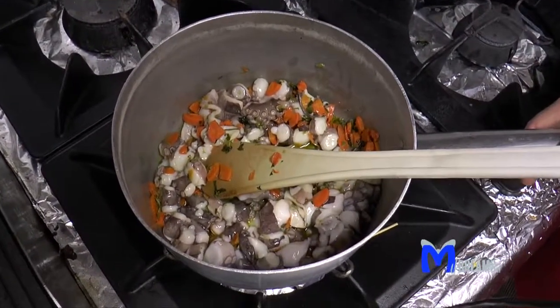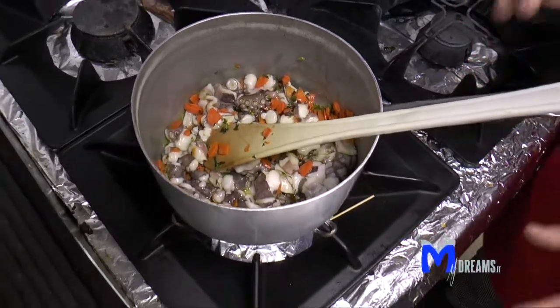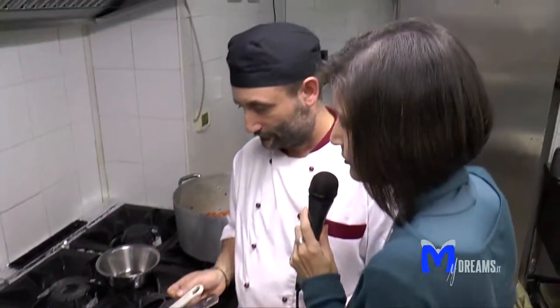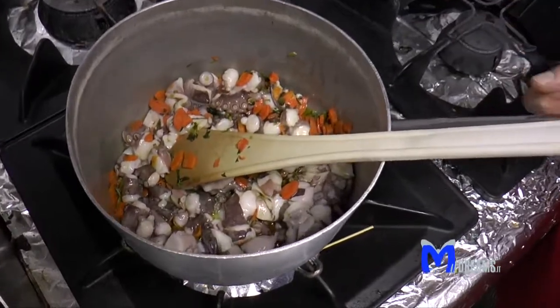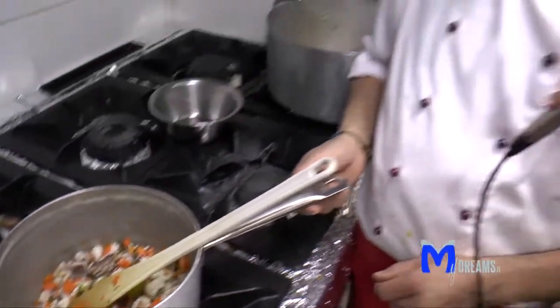L'hai inventato tu questo piatto oppure è un piatto tipico della tradizione? È un piatto amalfitano, io ho fatto solo qualche piccola modifica secondo come mi piaceva a me. Le persone che cosa pensano di questo piatto? È un piatto riuscito, è un piatto che è piaciuto tantissimo. E i sapori del polpo con la cipolla si sposano bene? Sì, si sono sposati bene tutti e due, anche perché sono due sapori che vanno molto bene tra di loro.